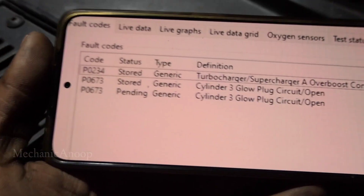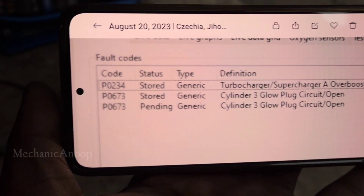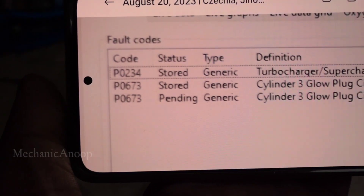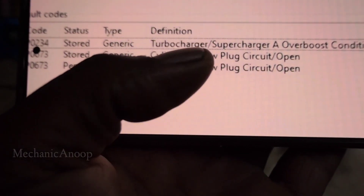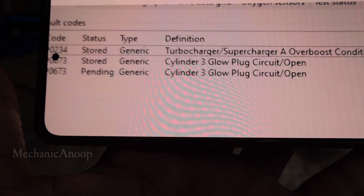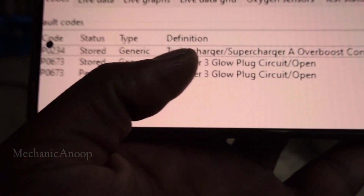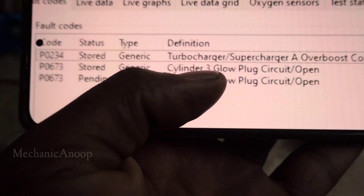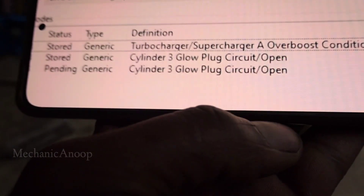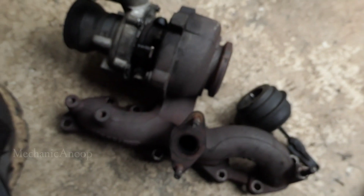The problem is with this turbocharger. Here is the code which I will show now. This car was diagnosed with two codes. The first one is P0234, which is a generic code. Generic means whichever vehicle, whichever model has this code has the same reason — either turbocharger or supercharger. The code says turbocharger or supercharger overboost condition. This vehicle has a turbocharger — it's a diesel car.